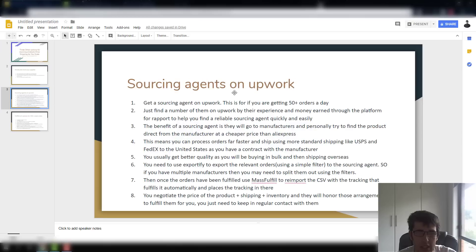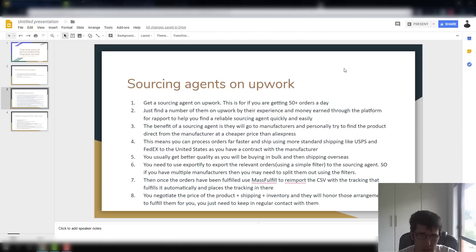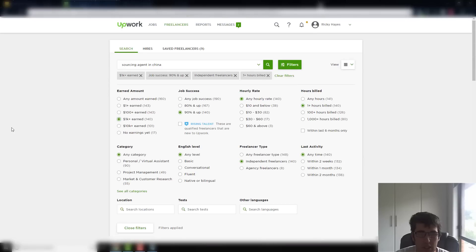The next option is a sourcing agent. You can find these on Upwork quite easily — it's really not that hard at all.